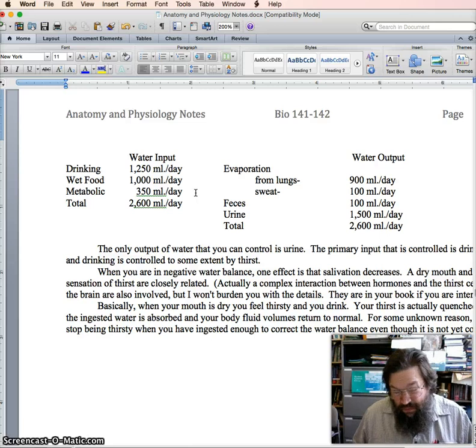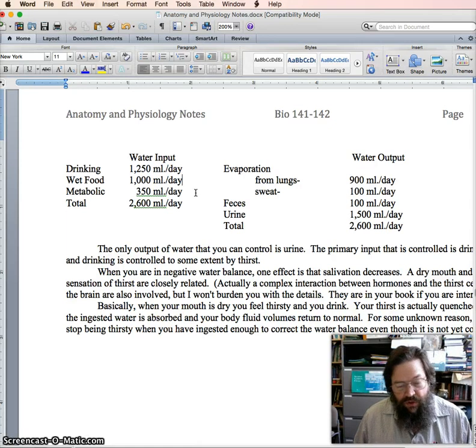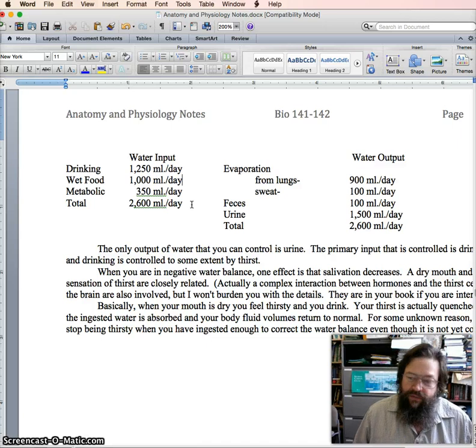Your food is mostly water. It may not look like water — if you eat a steak, for example, it doesn't look like water — but remember it's made of cells, and cells are mostly water, about 60% or so. All of the food that you eat is going to provide water even if it doesn't look watery. If you take all the water out of a steak, what you have is beef jerky. If you've ever made jerky yourself, you may have been disappointed at how little you got from so much meat.